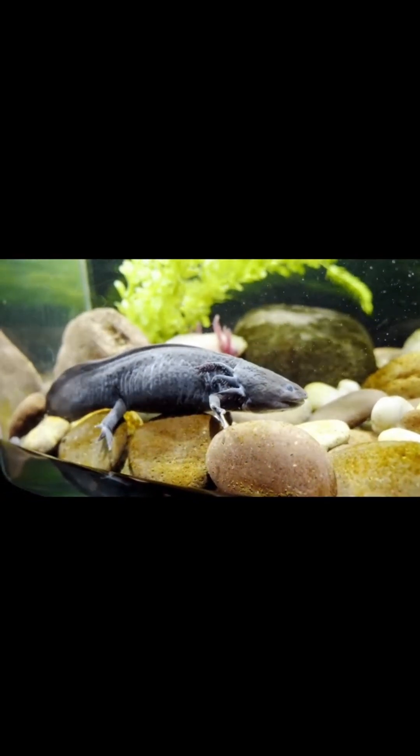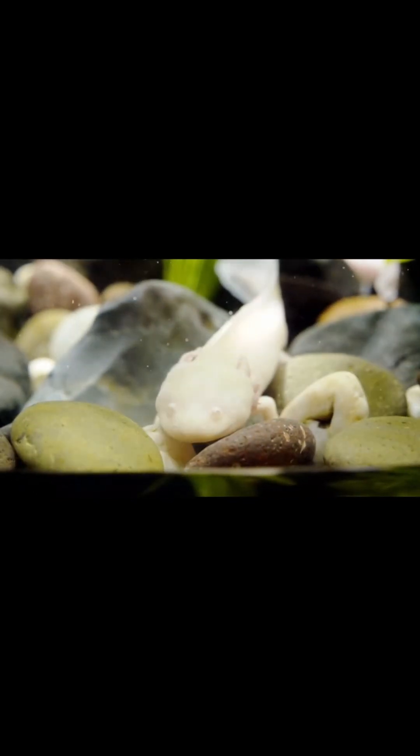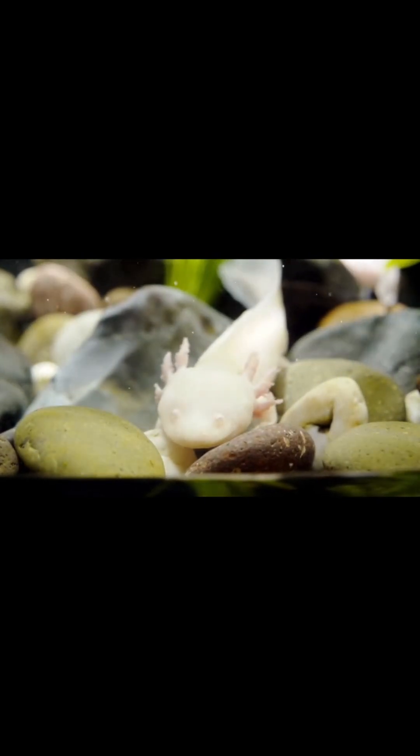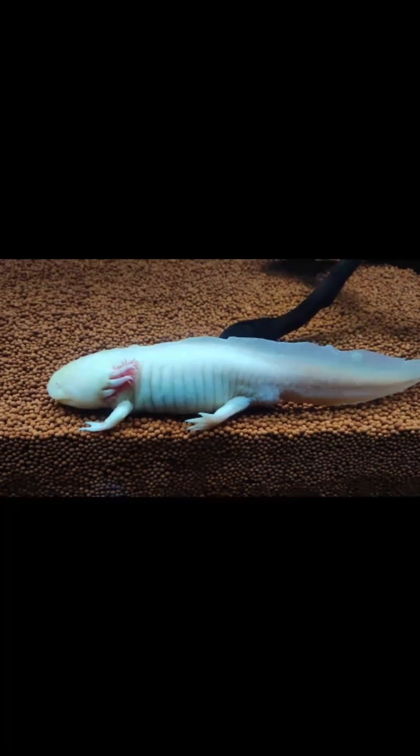Strange but true features. It never grows up. Normally, amphibians develop like frogs and move onto land. But the axolotl stays in its baby form for life.